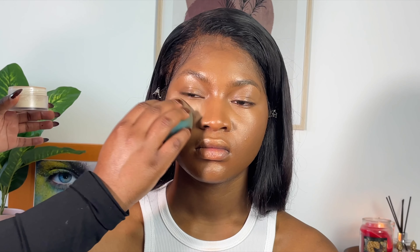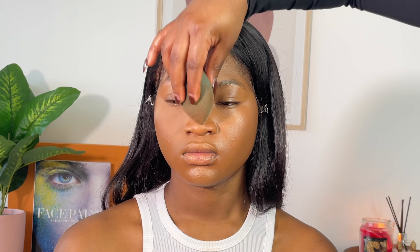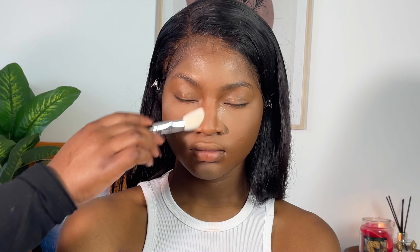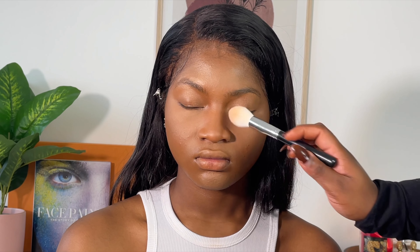For powder I'm using the Laura Mercier Translucent Powder, pressing it into the skin. I like to use enough powder under the eyes to make that a focal point, but not too much. I'm setting the rest of her highlighted areas with less powder. I'm using a tapered fluffy brush with a very light touch to blend out her under eyes and face — less pressure when blending powder gives a blurred effect.